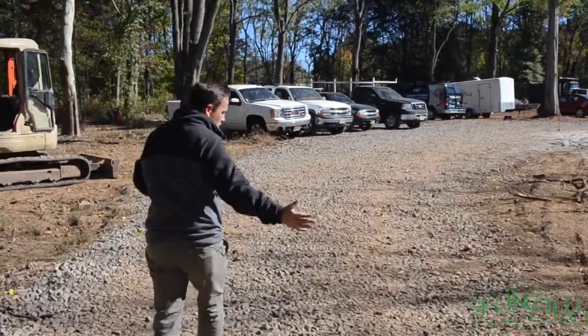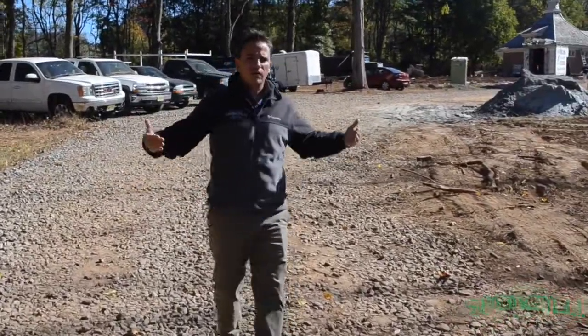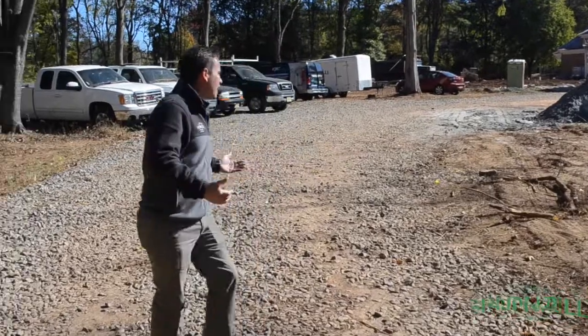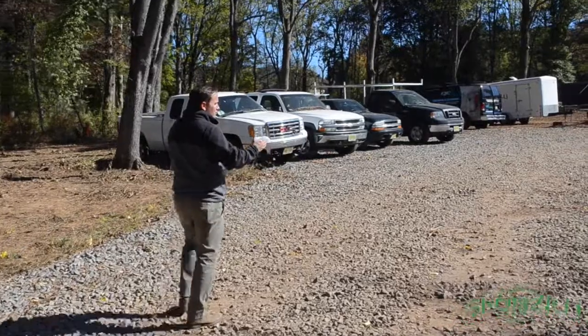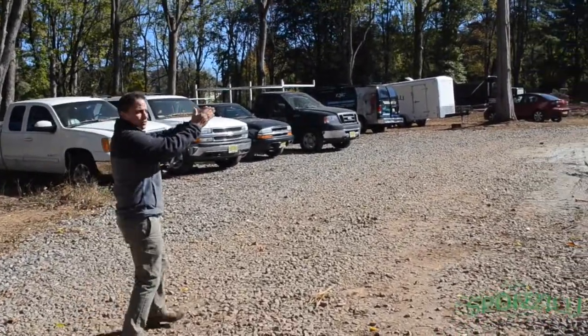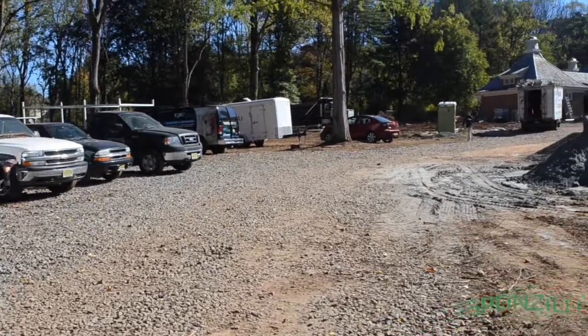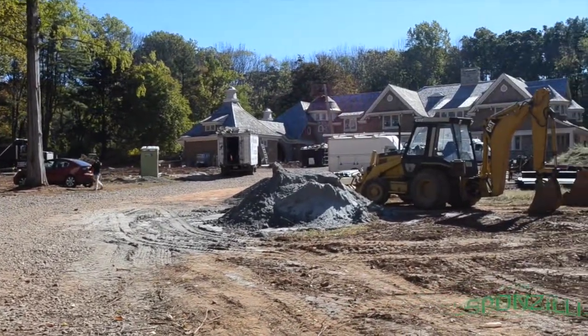The area here is going to be an asphalt inlay with a Belgian block curb on a 45-degree angle. As I walk through the driveway right here, you'll start to get the vision of our design. And as you turn that corner, the driveway is centered right on the home, and it just makes for an outstanding entrance to the home.